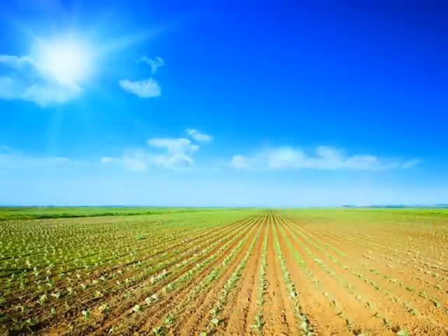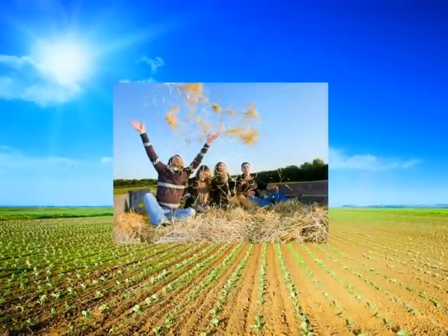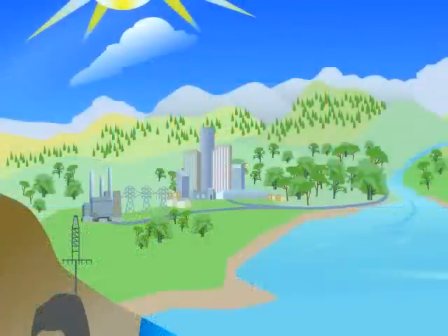We need some greenhouse gases. Without them, our planet would be too cold for plants and animals to live. But people are adding extra carbon dioxide and other greenhouse gases to the atmosphere.